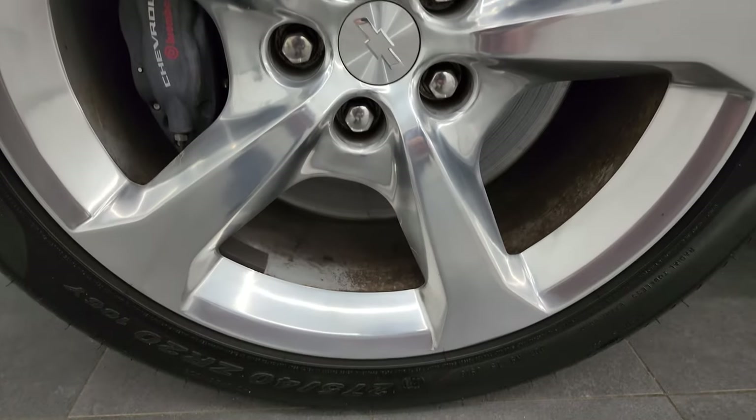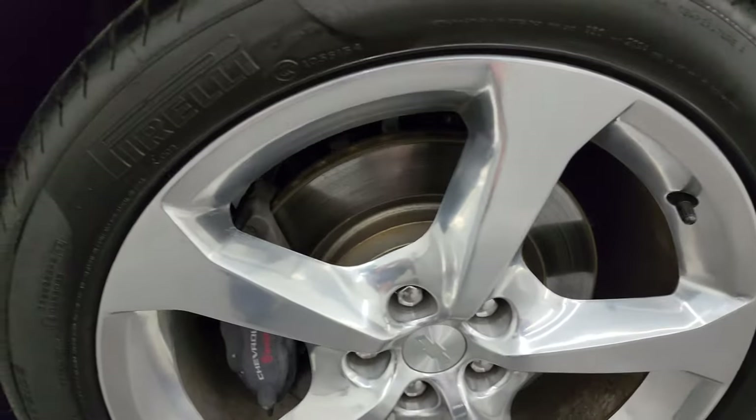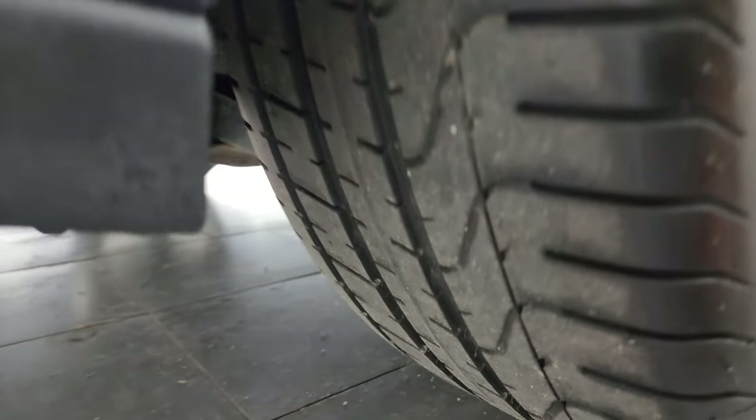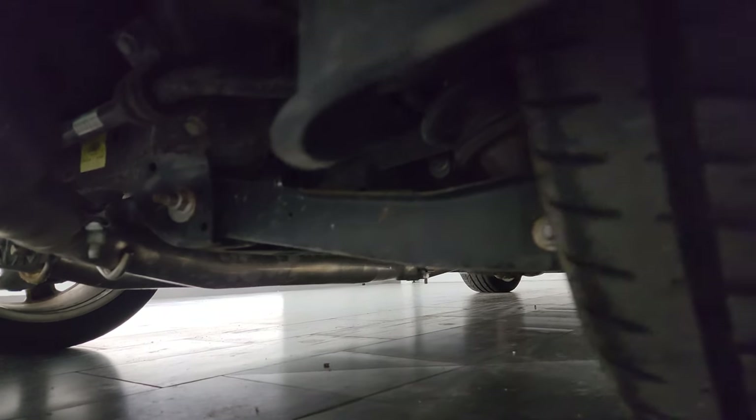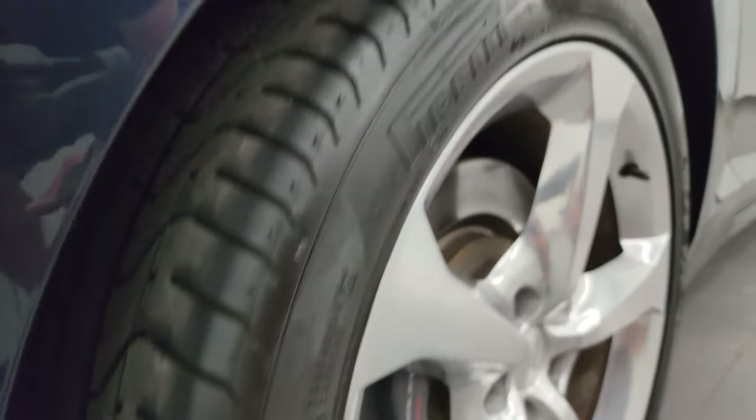The back wheel is in excellent condition as well — no scuffs or scrapes — and the back tires have right around the same amount of tread as the front tires. It's pretty nice under there for a 2014.